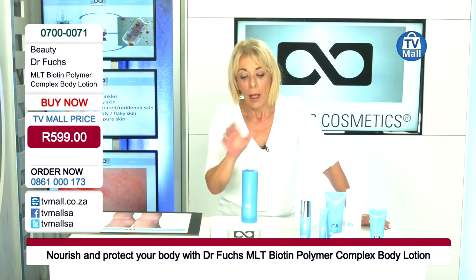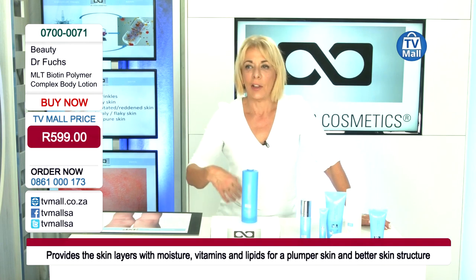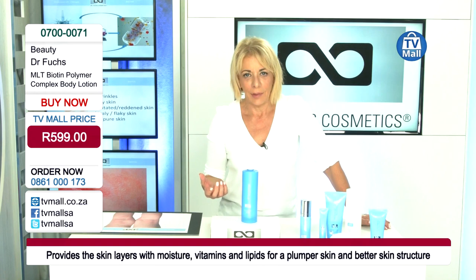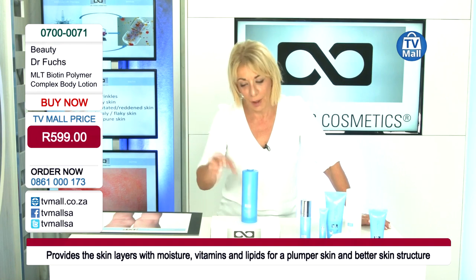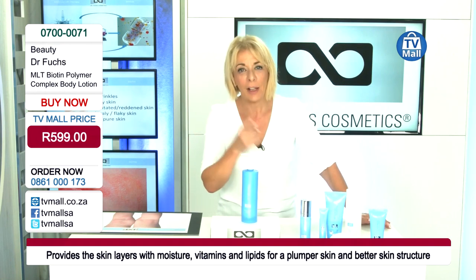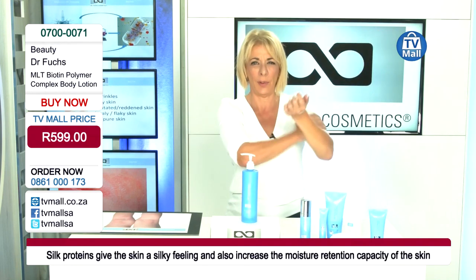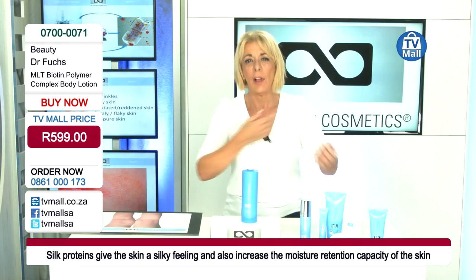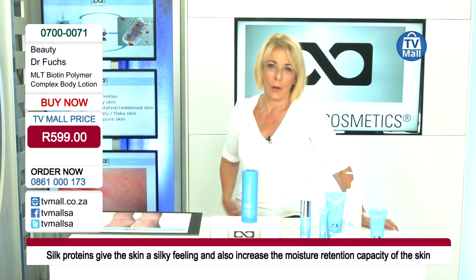This is therapy for your skin because the biotin gives your skin the chance to regenerate, the silk proteins smooth the upper layers of the skin immediately, and the hyaluronic acid plumps up the skin from inside — especially in the zones you want to improve, like the arms if you wear short sleeves, the legs, your belly, or wherever.